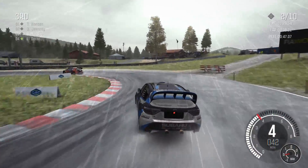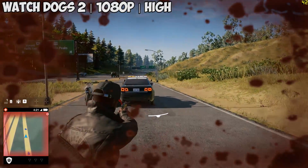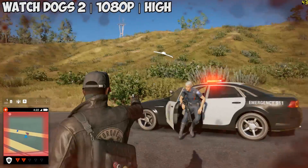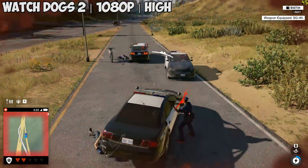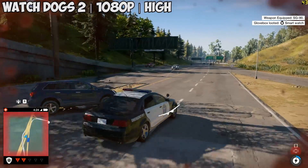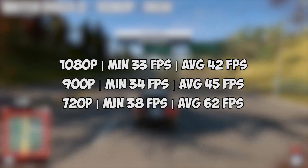So can it still play games? With support for DX11 there are no limitations here, so let's get into a few titles. Watch Dogs 2 up first — as always we wanted to find a balance between graphical quality and acceptable performance, something that the high preset offered pretty well. At 1080p we saw an average of 42 frames per second over the course of a half hour of gameplay. We'll also be putting the average and minimum frame rates on screen for lower resolutions too.